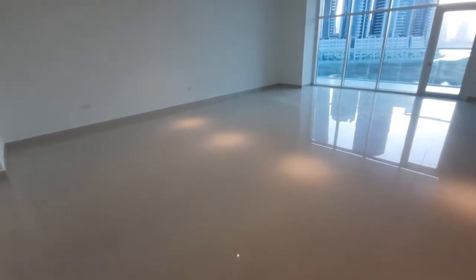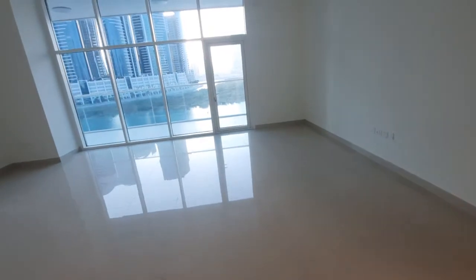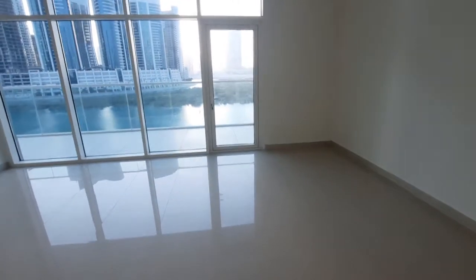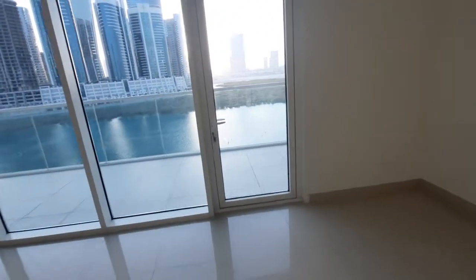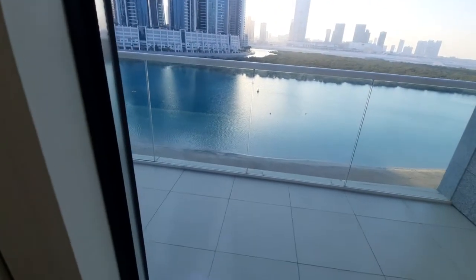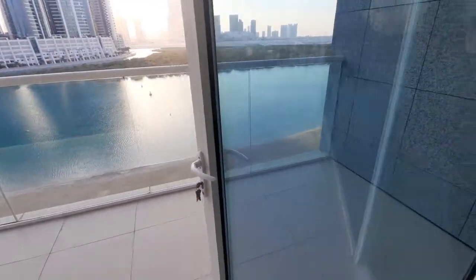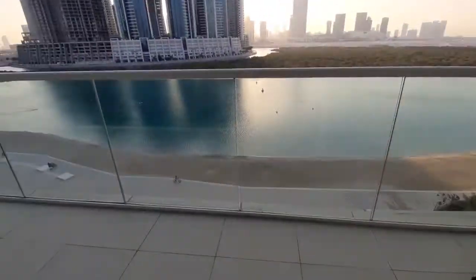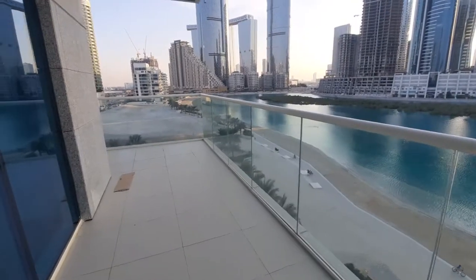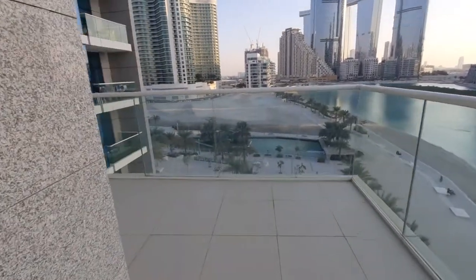Hi guys, this is a three-bedroom apartment by the sea. If you are interested, you can buy or rent this apartment. This is the balcony area — look at how amazing the view is.